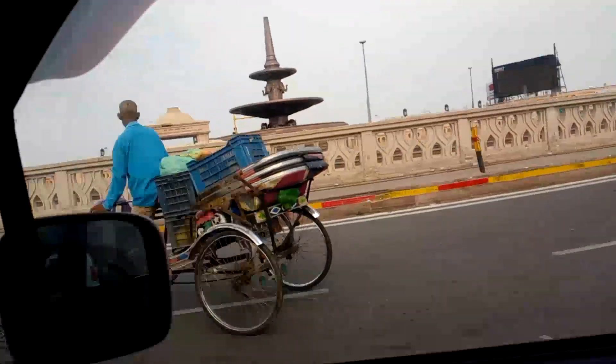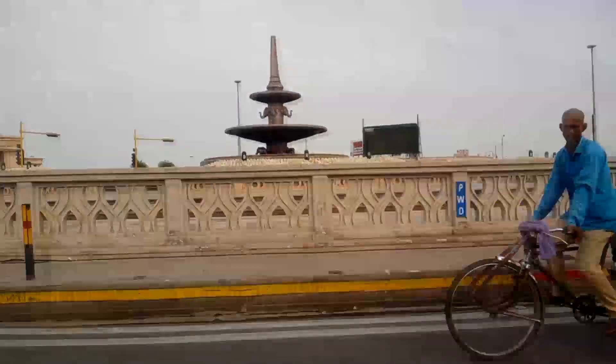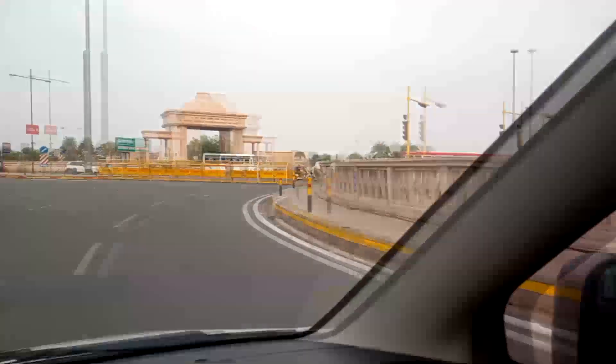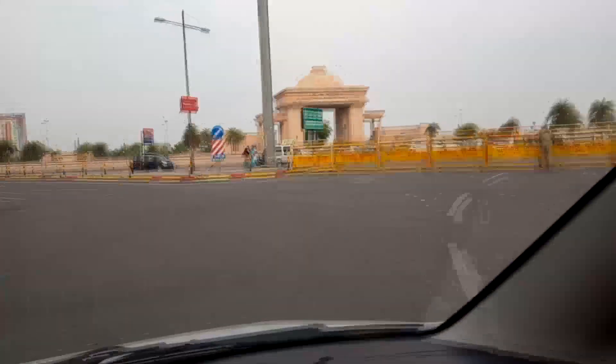Friends, this is 1090 — it's called the Women Power Helpline, 1090. This area is called Gomti Nagar Park. But from the road, it is called barricading, meaning there is barricading here on the road.